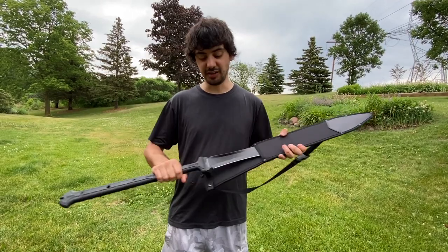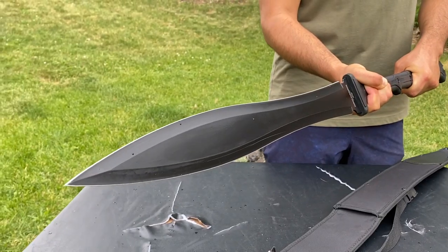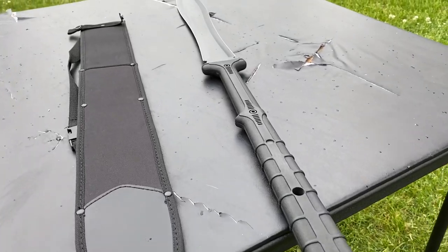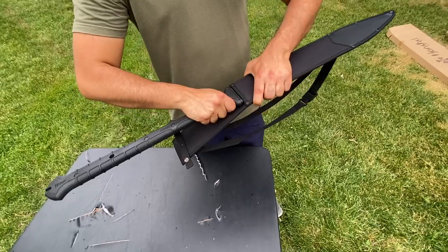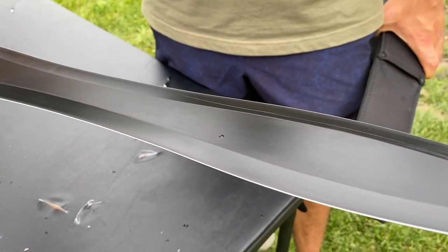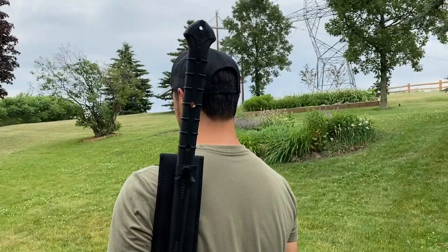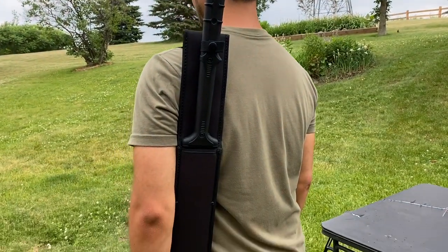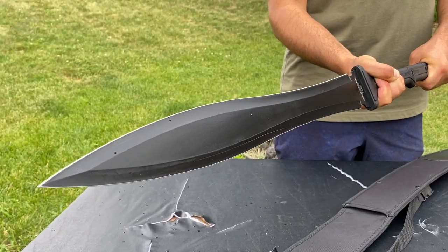Last but not least, we've got the Thai Gladius Sword — this sword is the most unique of them all. It features a two-handed nylon fiber grip that fits perfectly and will never slip in your hands. My favorite feature and the reason why it made this list is the double-edged 1065 carbon steel blade — it comes sharp and battle ready. Included with the sword is a lightweight nylon sheath that can be worn over your shoulder. This is one that will quickly become a favorite in your collection.